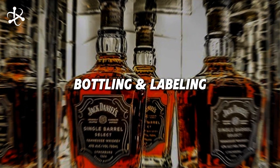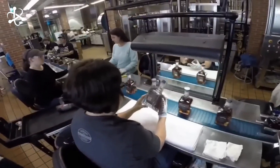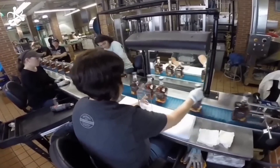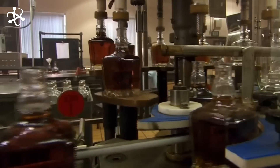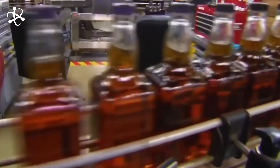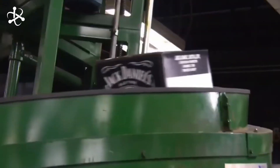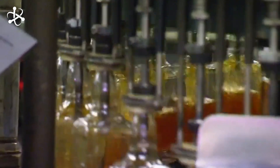After years of aging, the whiskey is finally ready to be bottled — a process where precision and technology take center stage. With around 150 million bottles produced annually, automation is key to keeping things running smoothly. The bottling process is highly automated, with state-of-the-art machinery filling, capping, and labeling each bottle with incredible speed and accuracy. These automated lines can fill up to 400 bottles per minute, making sure every bottle is perfectly sealed and ready for shipment.